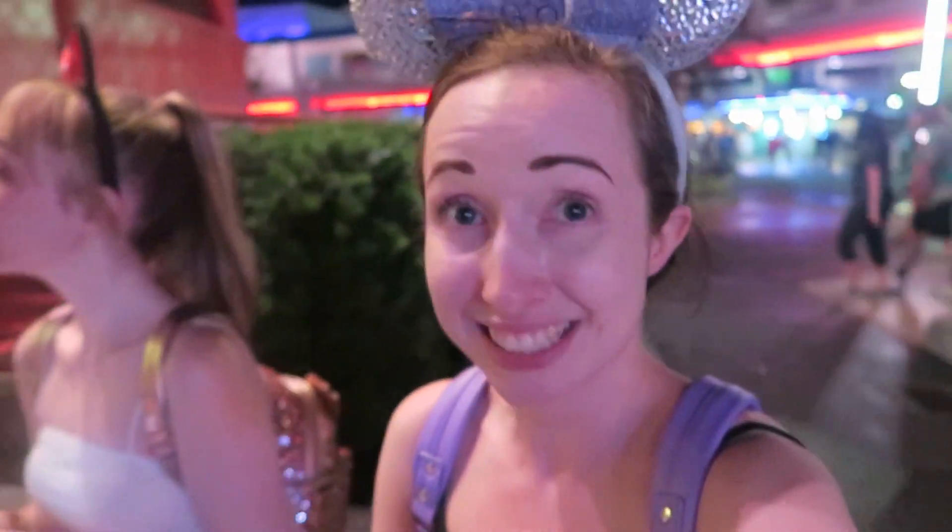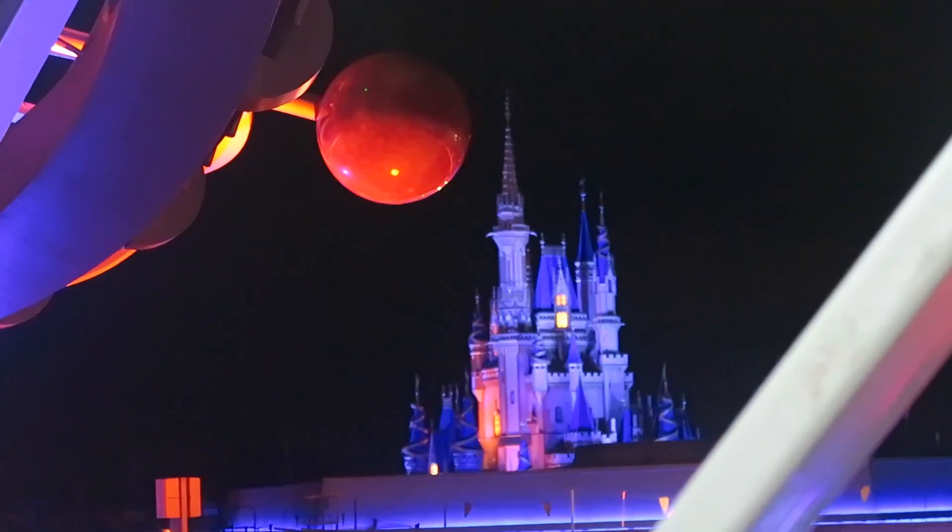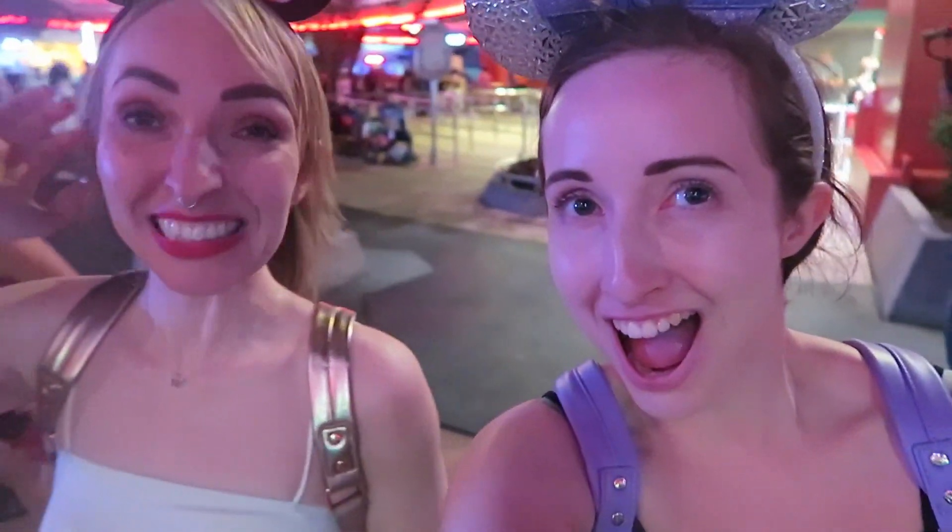We're now in Tomorrowland — still in the queue for Tron but whether we're going to get on is another question. We're about 20 boarding groups behind and it's ten to ten, so we've got an hour left of park time. We're going to Astro Orbiter because it's five minutes — Astro Orbiter was on my list especially in the dark. While we were up there we got called for Tron — it's about quarter past ten so we've got plenty of time. We are so excited to ride in the dark!